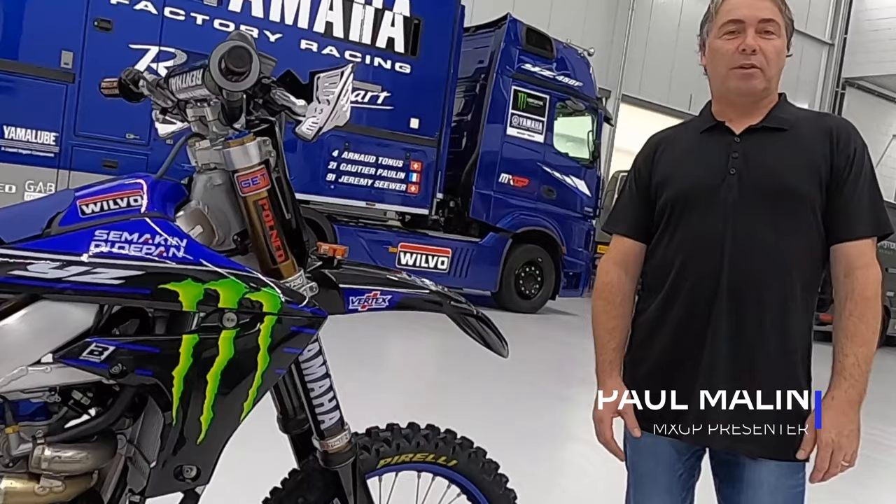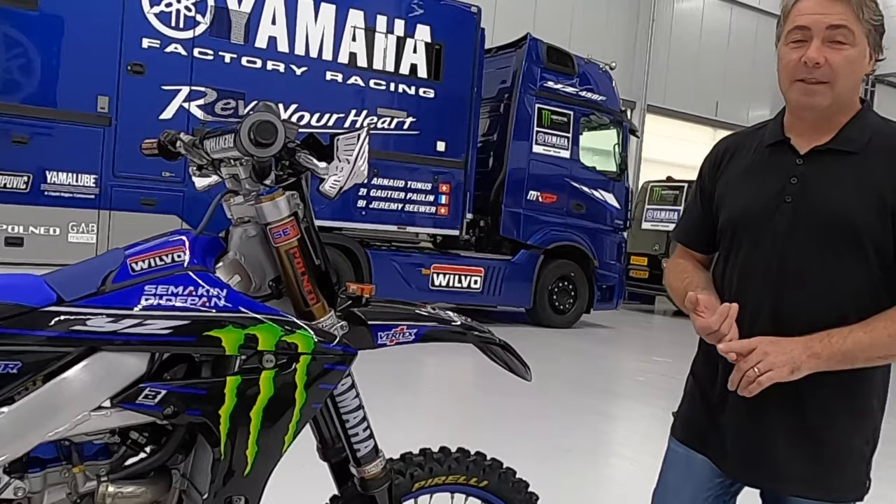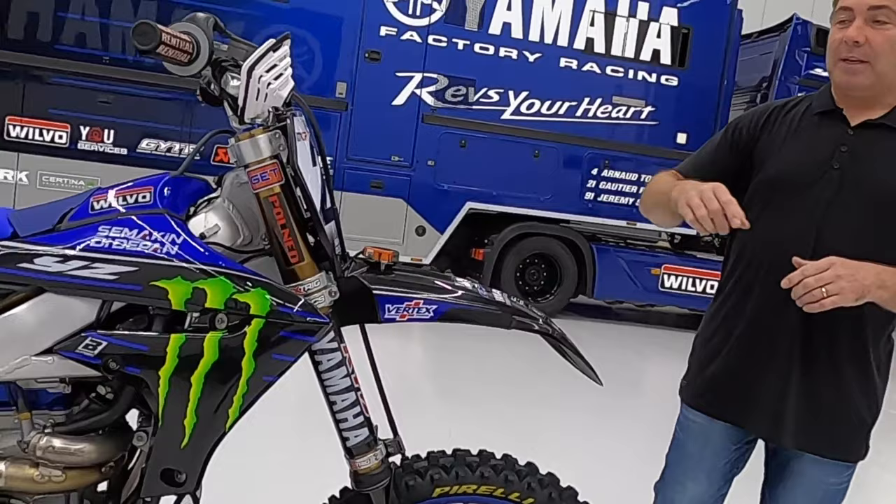Hey everyone, here we are at the Monster Energy Yamaha Factory MXGP Team Workshops in Holland and today we're going to give you a brief overview of the factory bikes, the Yamaha YZ450FM that Goetje, Paul-Anne, Jeremy Seawa and Arno Tonus will be riding in this year's FIM Motocross World Championship MXGP.